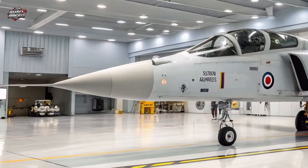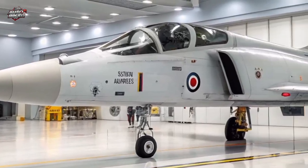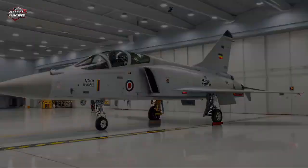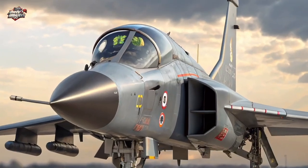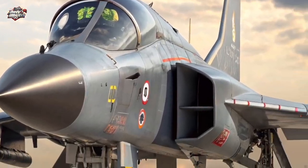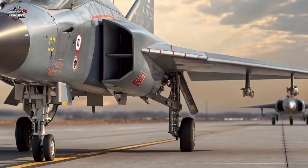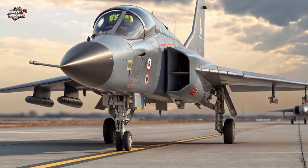Operational Capabilities: With a combat radius of over 1,000 km, the Tejas MK2 can perform multi-role missions — from ground attack to maritime strike and electronic warfare. Its refueling probe extends endurance even further, giving the Indian Air Force unmatched tactical flexibility.